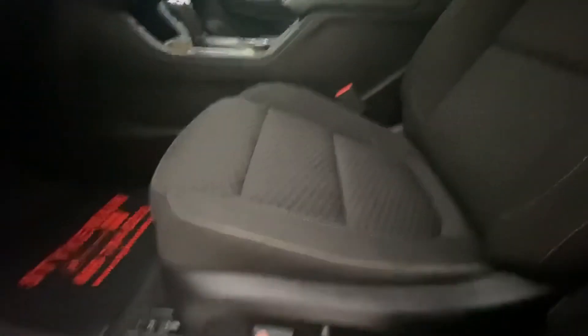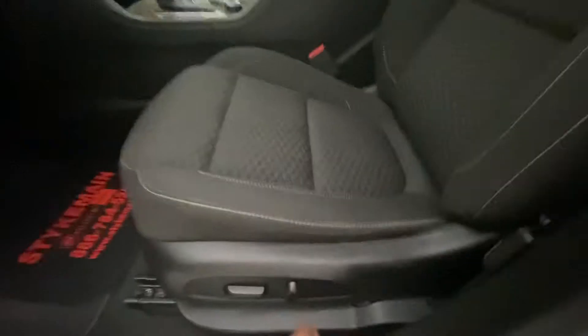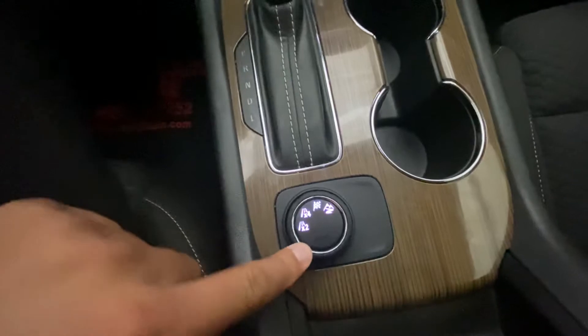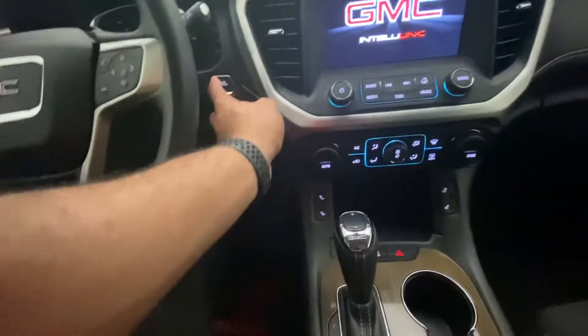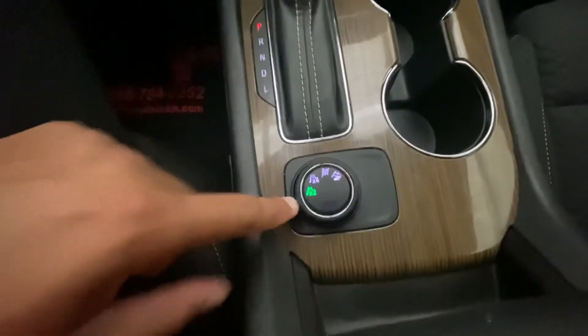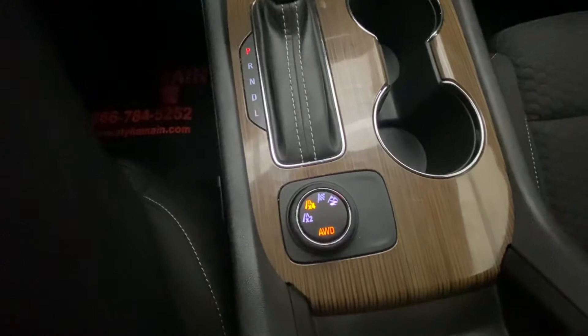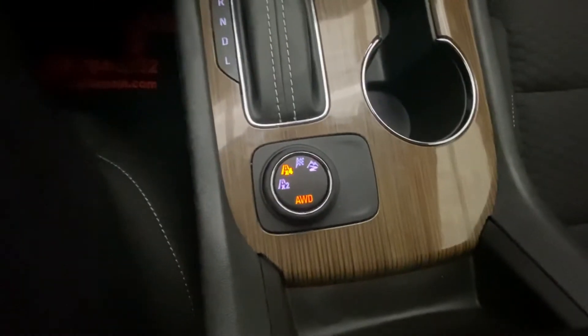It has cloth interior seats, but this is a driver's side power seat — it goes front and back, and it's equipped with heated seats. This is your four-wheel drive / two-wheel drive selector, with push-button start. I'll turn this on and show you — as you can see it's in two-wheel drive now, and as you turn that once, you can see all-wheel drive is activated.